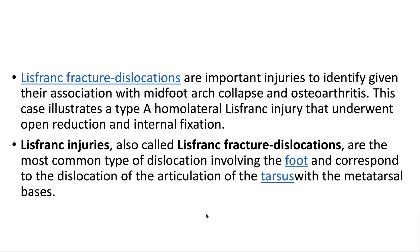Lisfranc fracture dislocations are important injuries to identify given their association with mid-foot arch collapse and osteoarthritis. This case illustrates a type A homolateral Lisfranc injury that underwent open reduction and internal fixation. Lisfranc injuries, also called Lisfranc fracture dislocations, are the most common type of dislocation involving the foot and correspond to the dislocation of the articulation of the tarsus with the metatarsal bases.